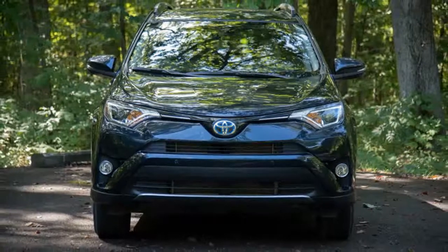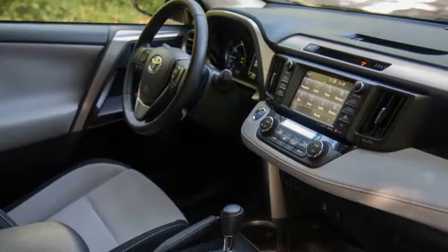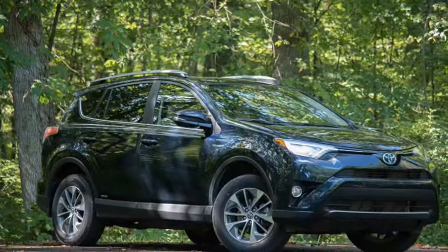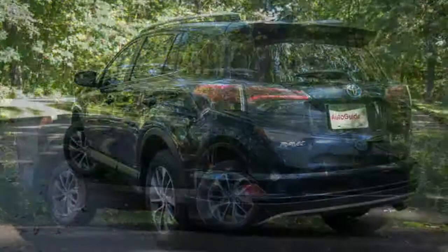It's pretty roomy. The RAV4's conventionally shaped profile yields advantages in interior packaging and accommodations. There is generous legroom and headroom front and back, and a reclining feature for the rear bench seat improves passenger comfort. The cargo hold can carry an impressive 73 cubic feet of space when all rear seats are folded down.